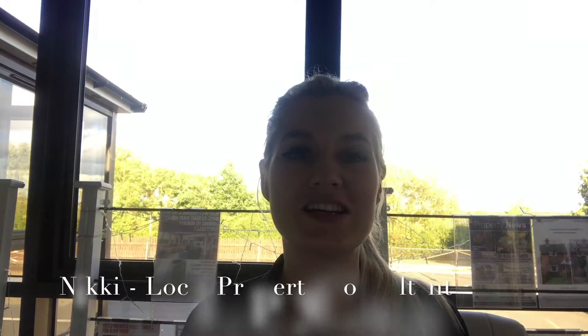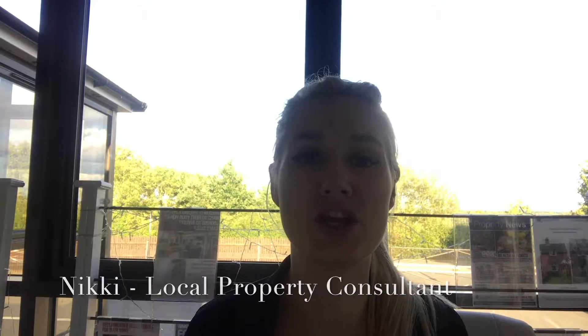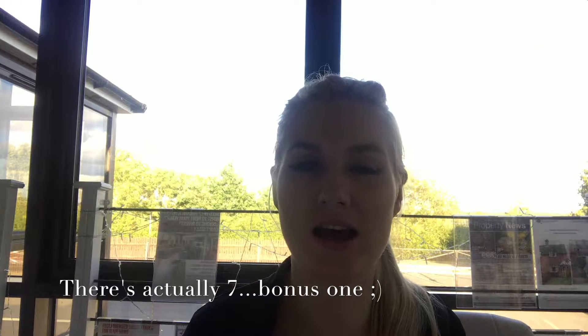Hi guys, Nikki from Walsh Home Finders. I'm here again today to talk to you about how to get thousands of pounds more for your home. So are you thinking about renting or selling your property and you want to achieve the highest possible price for your home? Here are six hints and tips on how to achieve that highest price.